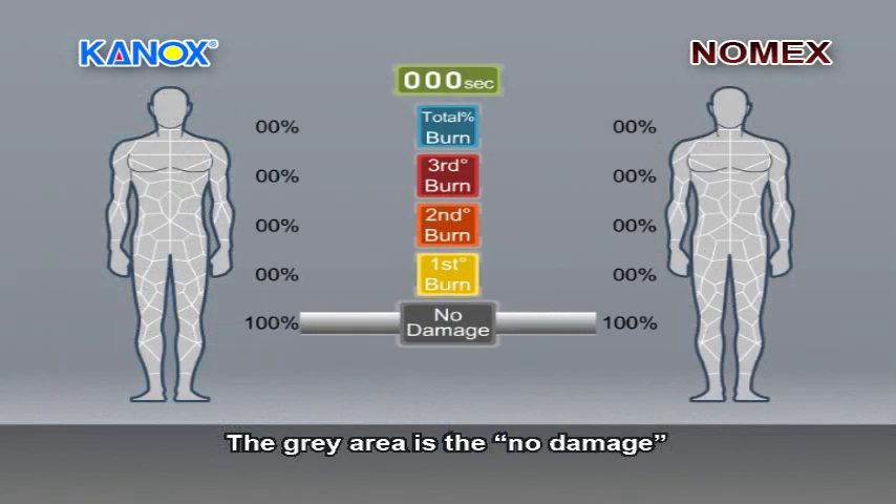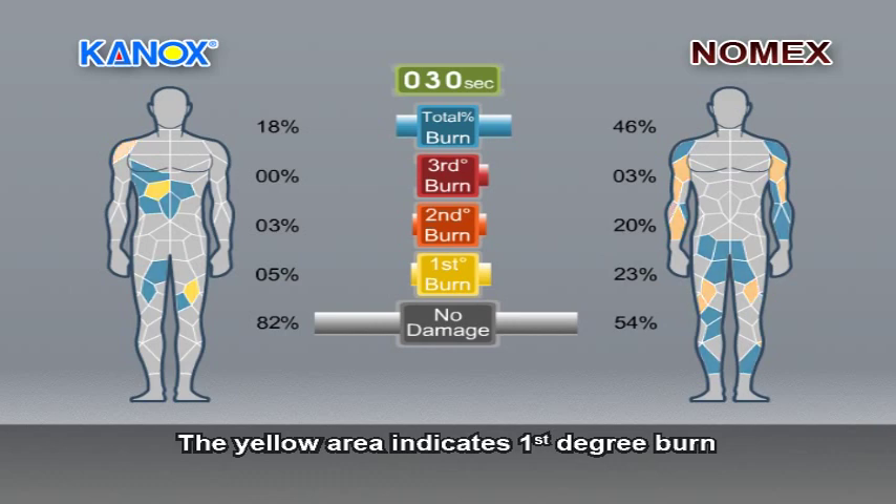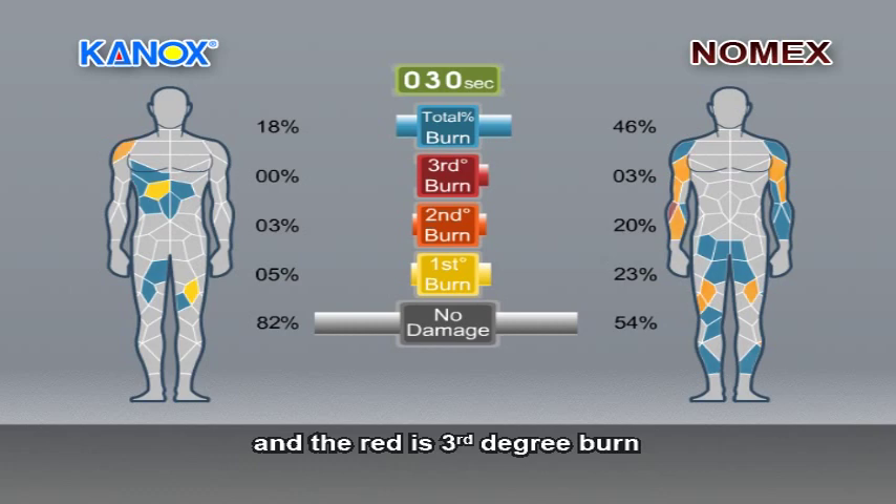The grey area is the no-damage part before the test. Here come the results after 30 seconds. The yellow area indicates first degree burn, the orange is for second degree burns, and the red is third degree burns.